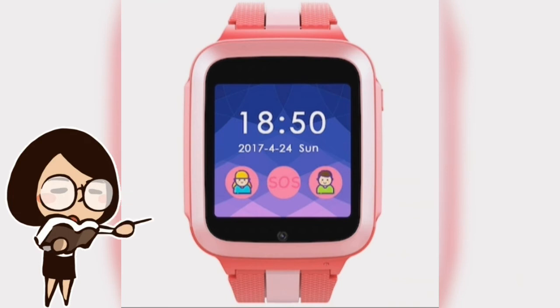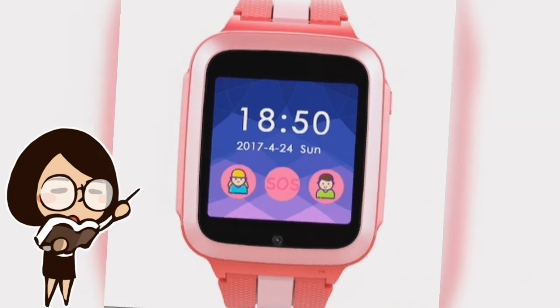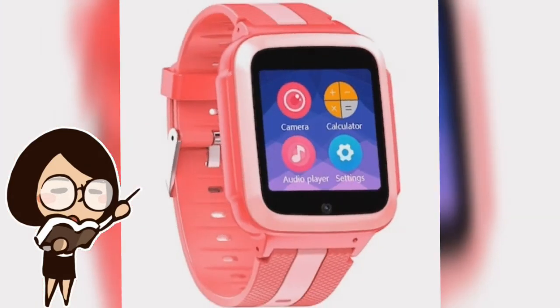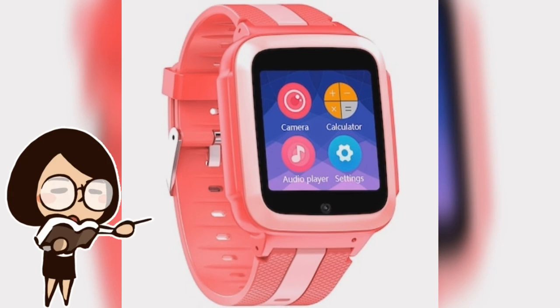Some other functions include: math games, camera, calendar, notifications, phone book, alarm, recording, low power alert, album, and theme switch. This smart watch is compatible with all Android and iOS smartphones on the market with Bluetooth connectivity.